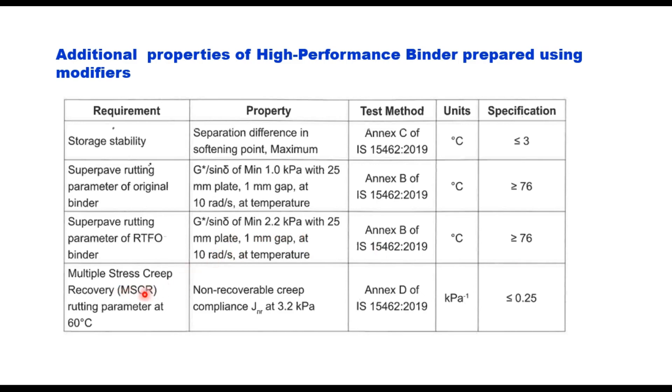The MSCR (Multiple Stress Creep Recovery) test should also be conducted. The rutting parameter, which is basically non-recoverable creep compliance Jnr at 3.2 kPa, should be less than or equal to 0.25.